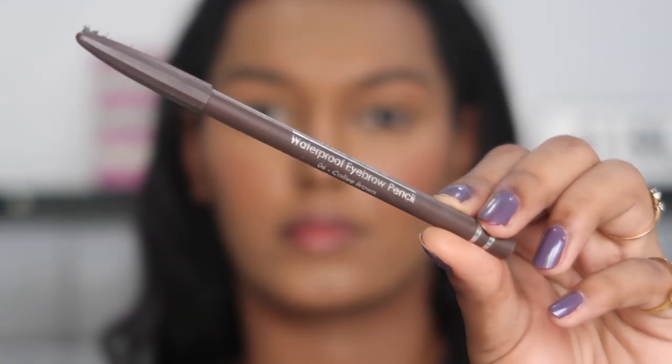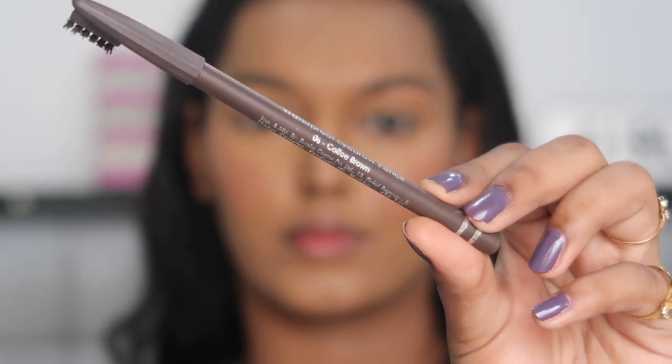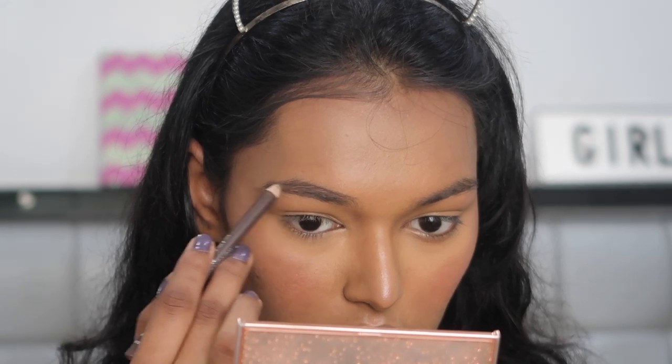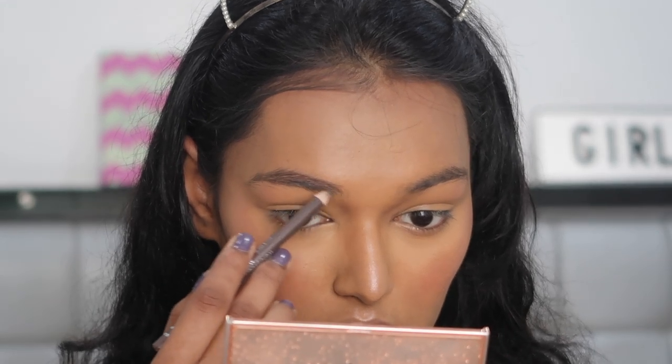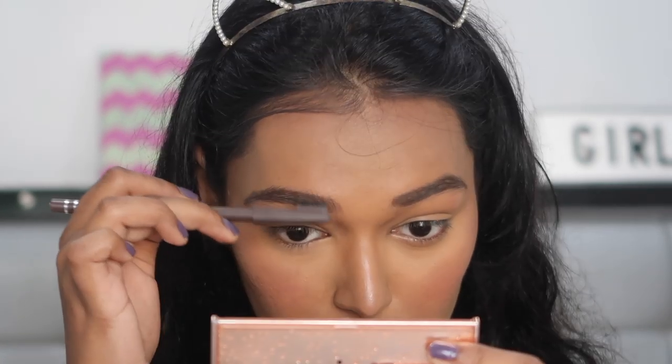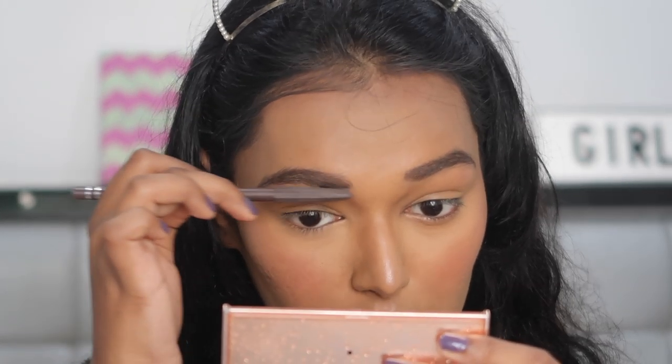For my eyebrows, I'm using the Miss Claire Waterproof Eyebrow Pencil in the shade 02 Coffee Brown — I'm not entirely sure of the number but this is the Coffee Brown shade. I'm just filling in the bald patches and then blending it in with the brush that comes with the pencil.